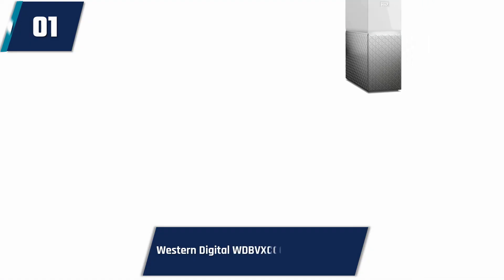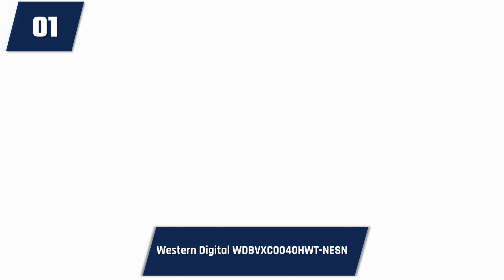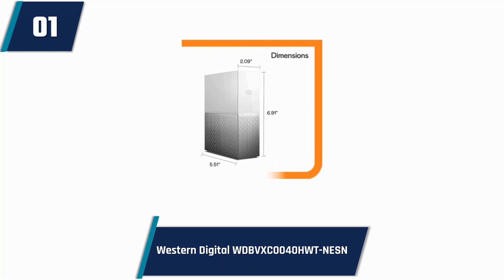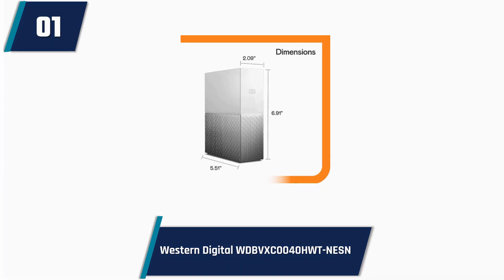WD 4TB MyCloud Home Personal Cloud Network Attached Storage. The famous brand Western Digital has brought this super network-attached storage. 4TB is its digital storage capacity. It is compatible with laptops, iPhones, desktops, and Android. It can be used for personal, business, or multimedia purposes.